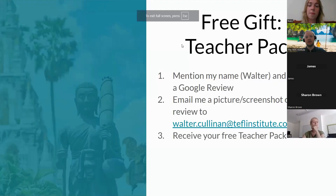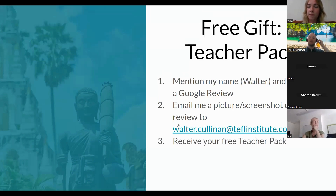To get your free gift, all you have to do is mention my name in a Google review, then email it to me at walter.cullin@theteflinsitute.com. When you mention me, you'll get a free lesson pack with different guides and different lesson plans.